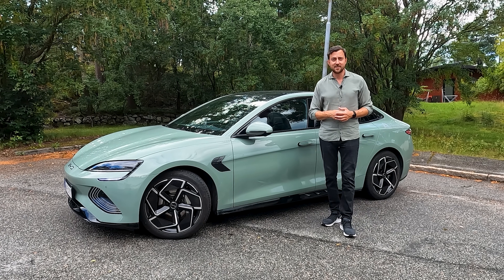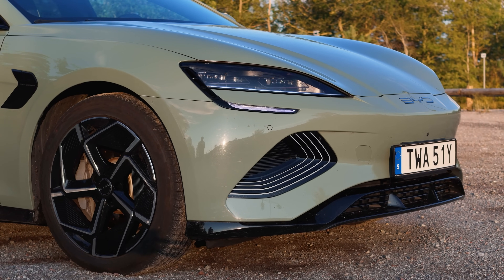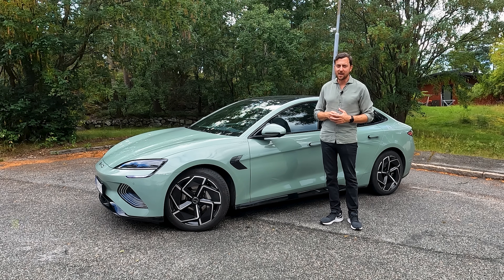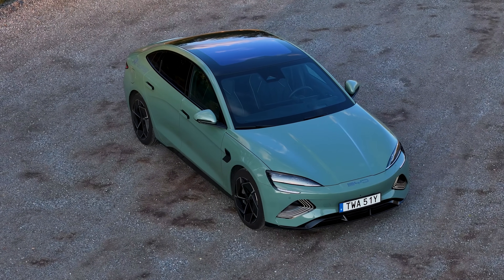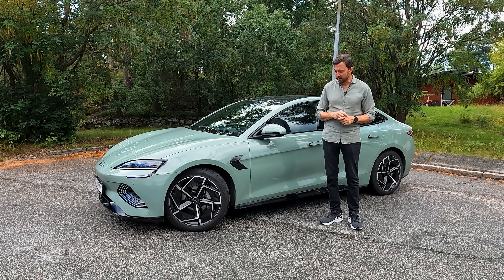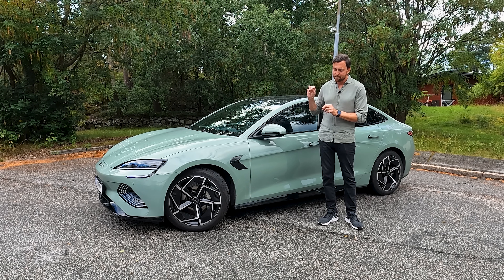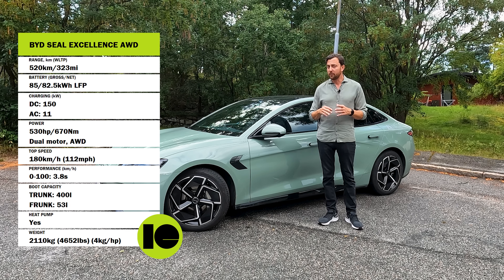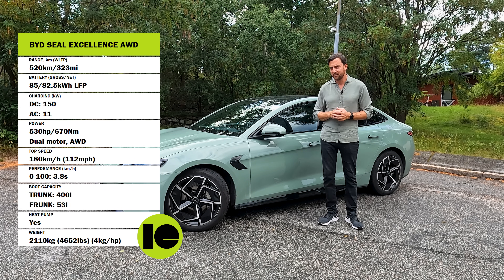This is a mid-sized sedan and as you can probably tell from the exterior, it's slippery. The Cd value — the air resistance — is 0.219, so it's slippery as I said. That is actually promising because it will help increase the range, especially at higher speeds. This car is powered by BYD's own LFP blade battery pack with a gross capacity of 85 kilowatt hours and a net capacity of 82.56 kilowatt hours.